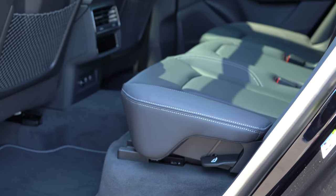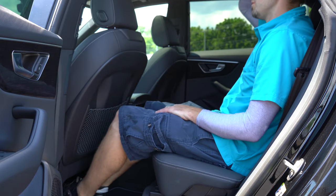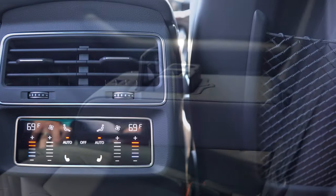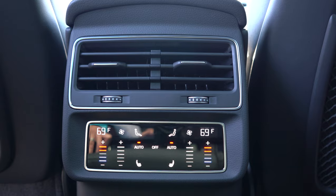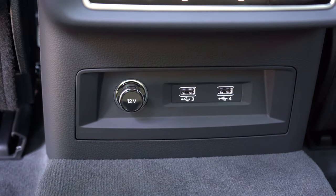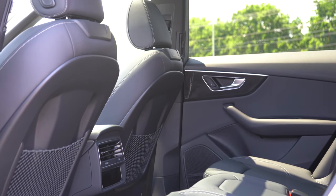Rear legroom comes in at 40.2 inches — even at six feet tall, that is luxury-like rear legroom. There's a rear center armrest with cup holders and rear ventilation. A Cold Weather Package for $600 adds heated rear seats. The Prestige trim adds rear window sun shades. There's also a 12-volt outlet, two USB charging ports, and the rear seats are kind of bucket seats, which were plenty comfortable.